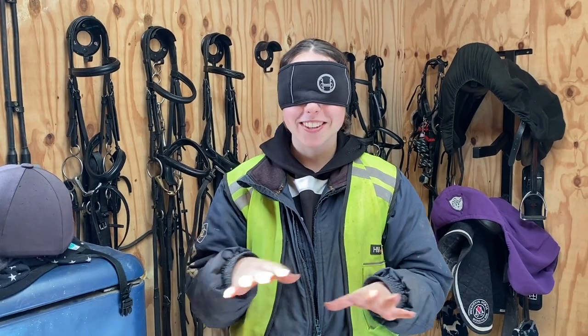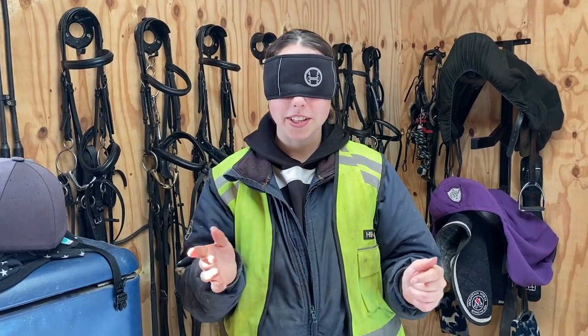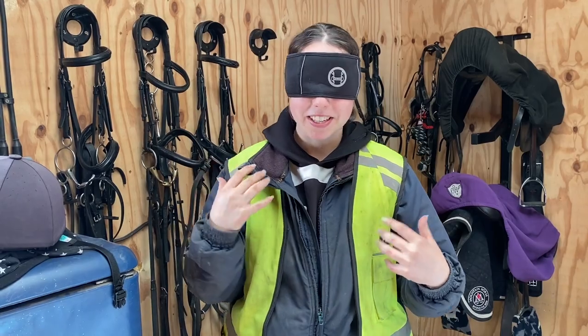Today I'm going to be showing you a behind the scenes of some of my TikTok videos, and I thought it'd be a fun twist if I tacked up blindfolded, so I'm going to try and grab some of my tack.